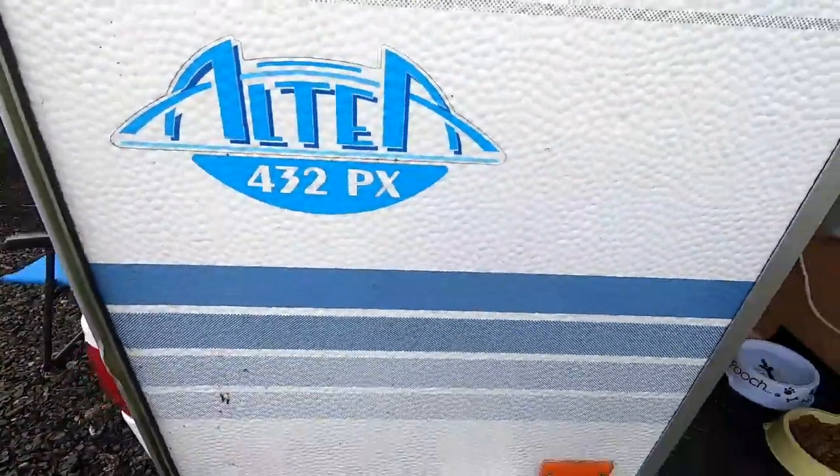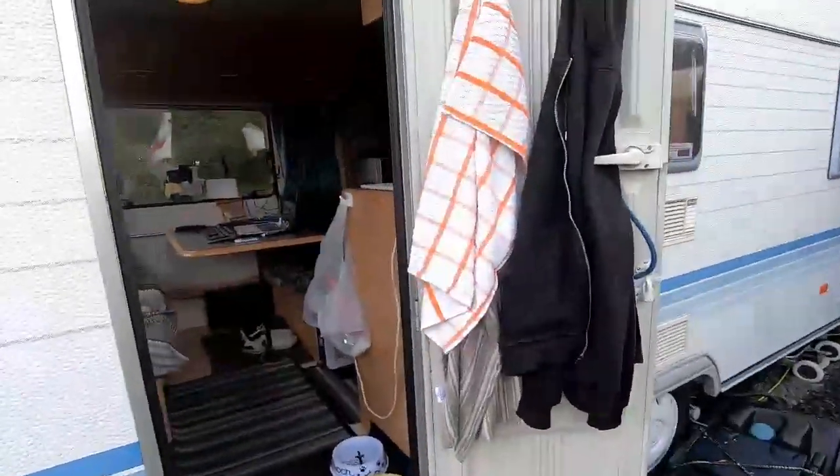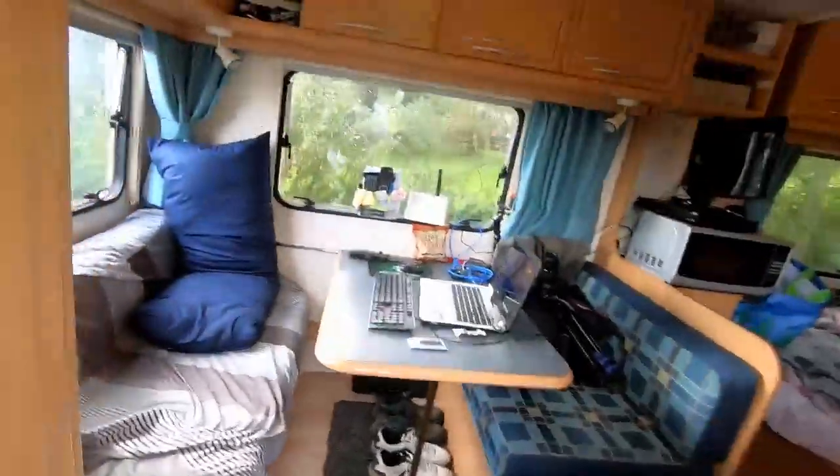So that's the Adria 432 PX — that's my van. It's a day off today, so I've been shopping and giving the van a bit of a clean. Right, let's talk about living in the van — what's it been like?